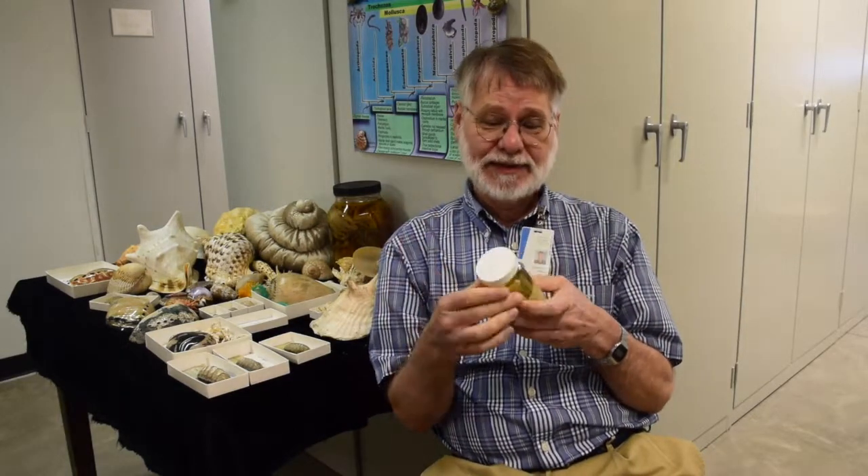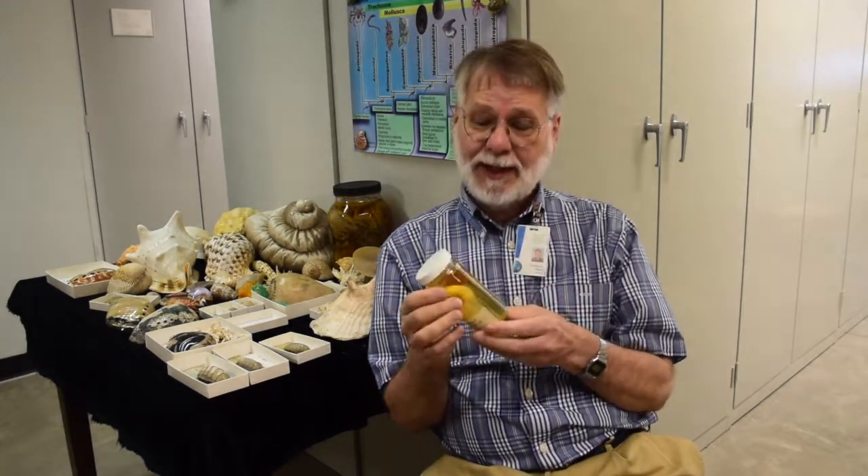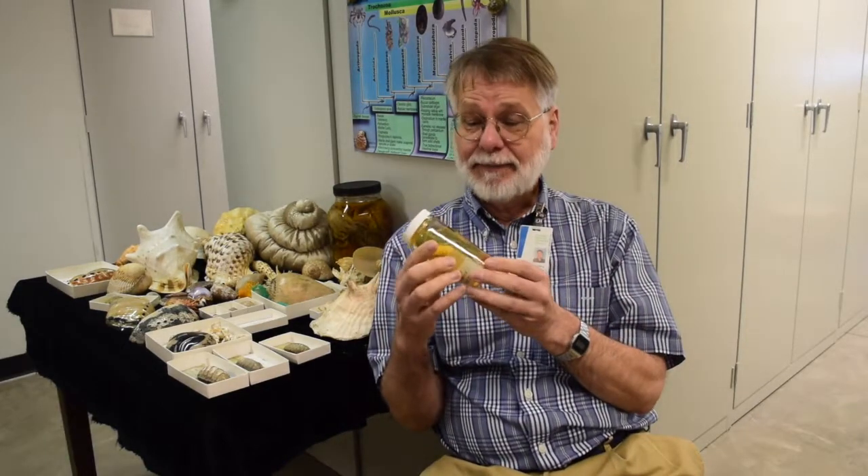They need protection from two things. One is protection from predators — a predator might not want to eat a slug that was really slimy or gooey. And another is protection from drying out.